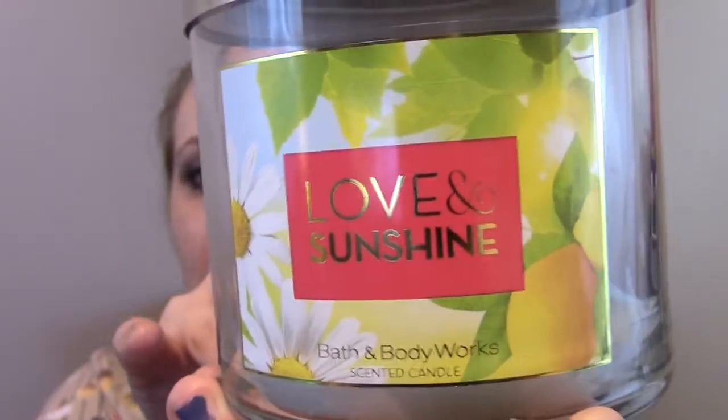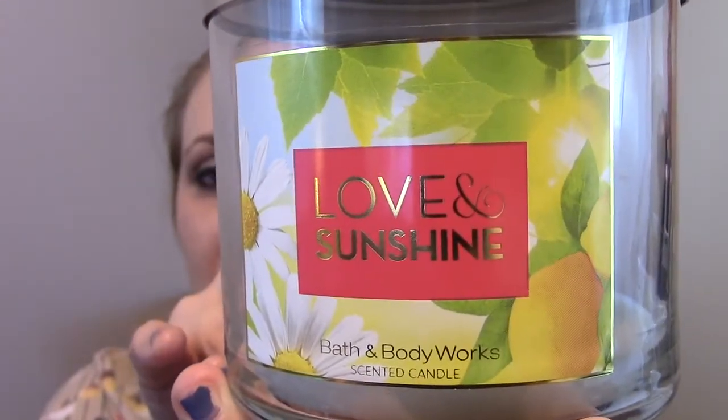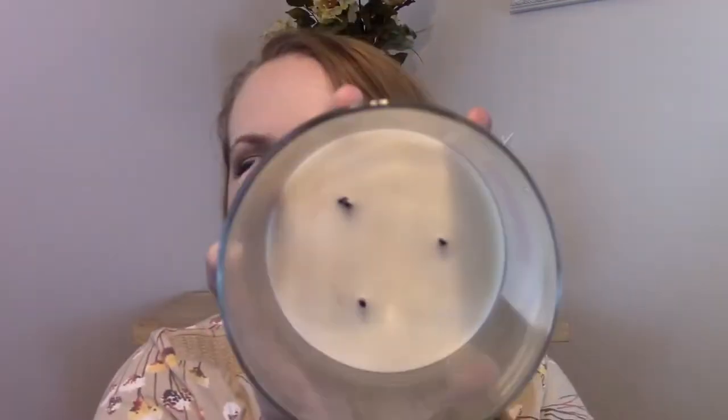The packaging looks like so. It just has the clear jar and it says Love and Sunshine in almost like a metallic gold print. It's on like a little coral rectangle. And then in the background, we have this sunny looking background with daisies and leaves and a little lemon in the corner. It does have a lid, which I am grateful for. And then on the bottom, we have our scent description, and it says fill a room with the juiciest fruits, the brightest blooms, and sunny, cheerful citrus. The wax is just a pretty white color and it really didn't soot very much at all.